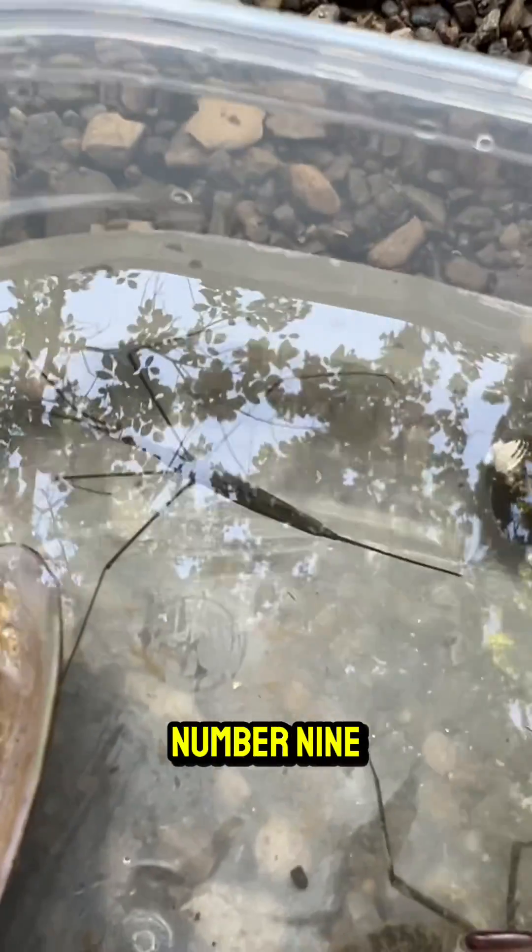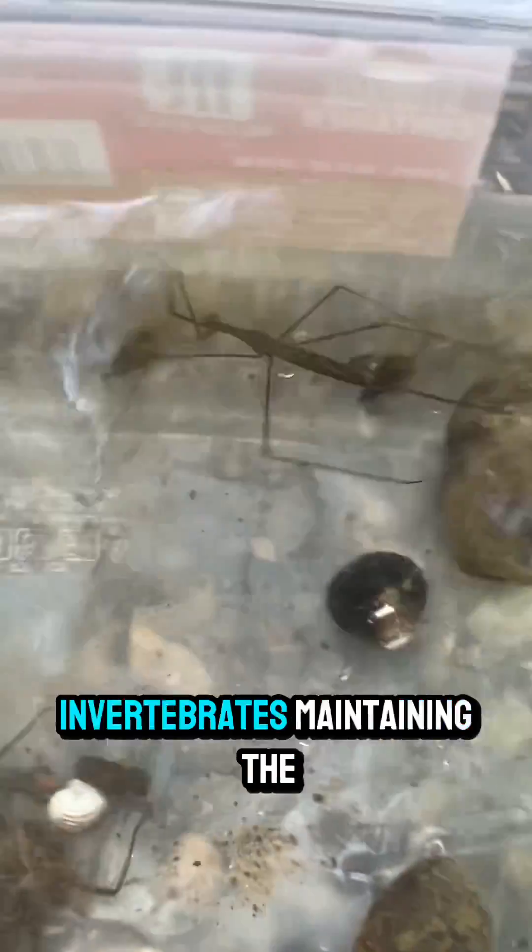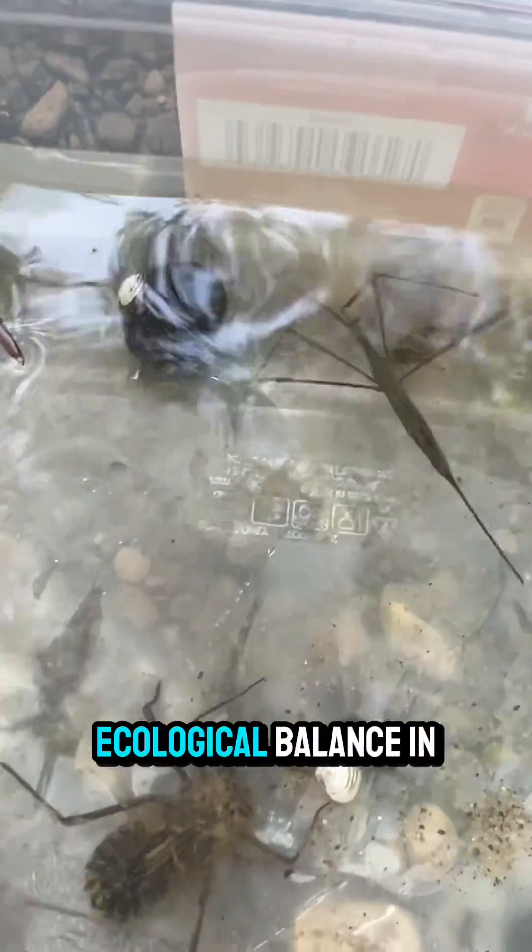Fact number nine. As predators, water scorpions play a crucial role in controlling the populations of other aquatic invertebrates, maintaining the ecological balance in their habitats.